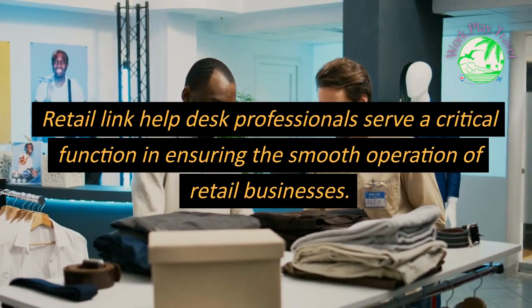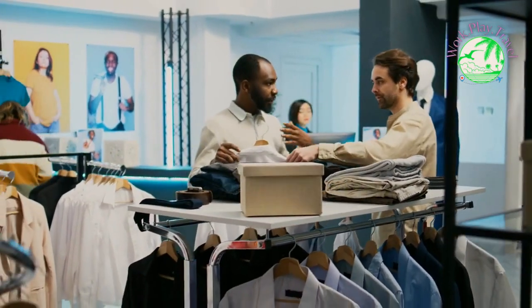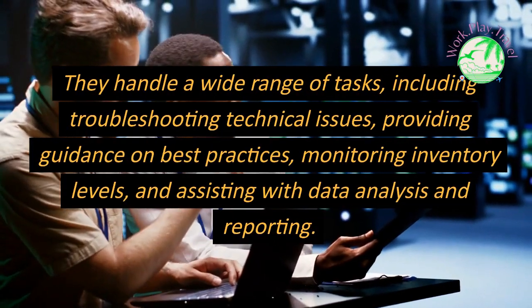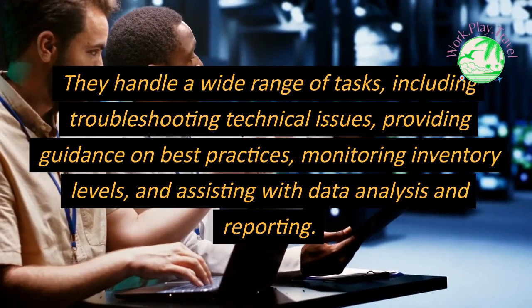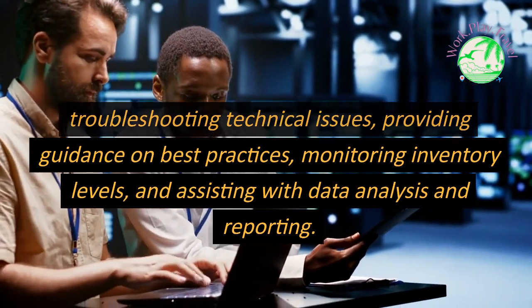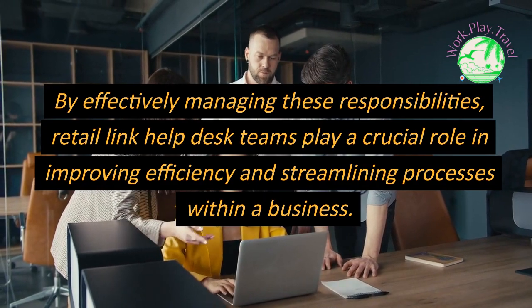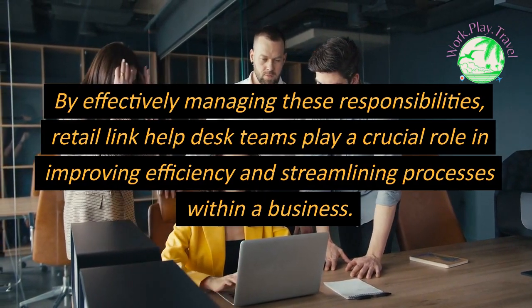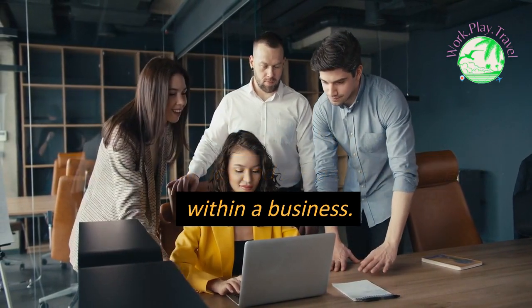Retail Link Help Desk professionals serve a critical function in ensuring the smooth operation of retail businesses. They handle a wide range of tasks, including troubleshooting technical issues, providing guidance on best practices, monitoring inventory levels, and assisting with data analysis and reporting. By effectively managing these responsibilities, Retail Link Help Desk teams play a crucial role in improving efficiency and streamlining processes within a business.